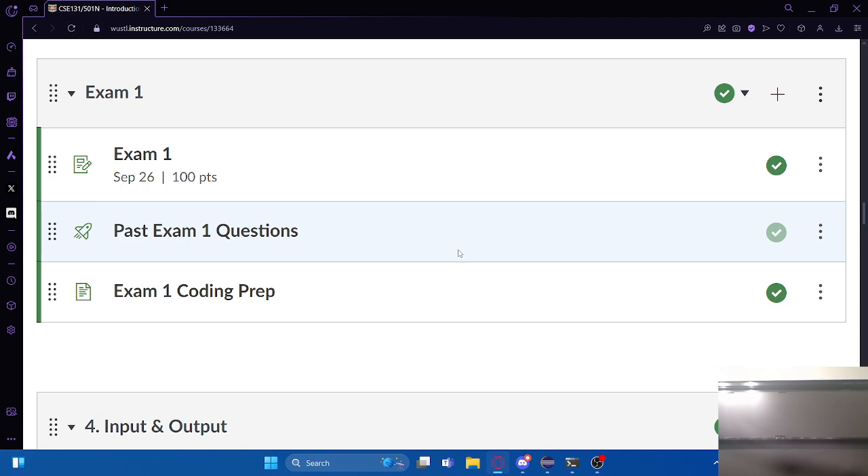There's a repository with coding prep that also includes past exam questions. Those mostly take the form of code reading - I give you a chunk of code and ask what it's going to print out. And then the last section is code writing, where I explain a problem to you and say write code to solve it. There definitely will be questions on the exam that ask you to write some code.